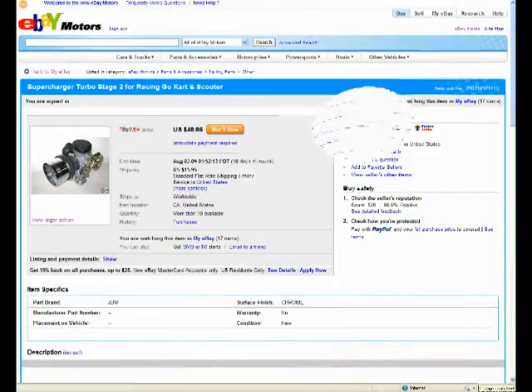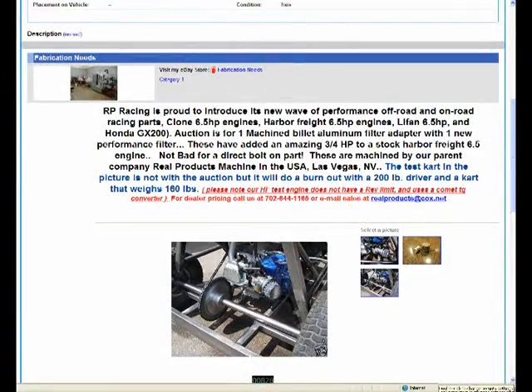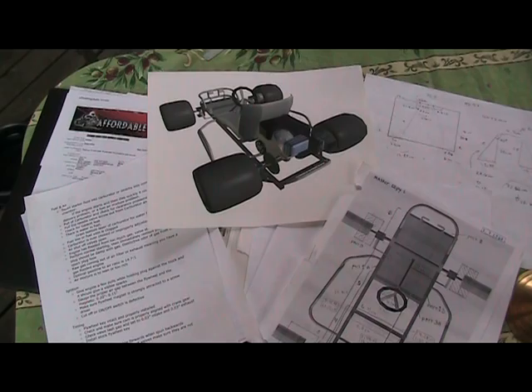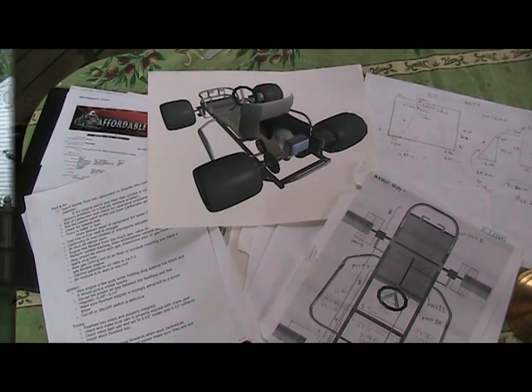I began ordering parts for the go-kart, mostly from eBay. During the process of researching and buying parts, I began creating 3D models using a 3D animation program called Animator. This program allowed me to materialize some of my ideas. To organize the project, I gathered all my papers in a binder. The entire process took me the better half of the summer of sophomore year.